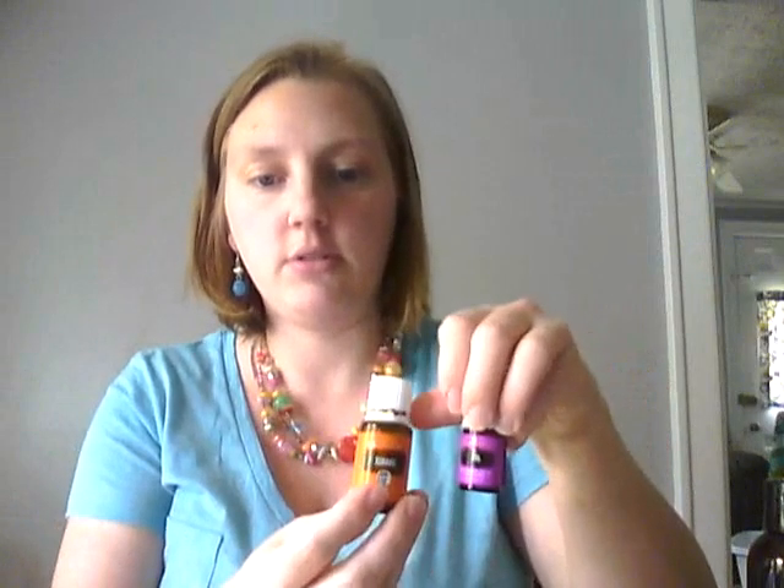I also use Joy on my heart every day. In our diffuser, we use Joy and Orange a lot. We've also used Valor, but currently we're using a lot of Purification and Lemon because we have 17 baby chicks in our basement, which makes for not-so-pleasant smells.